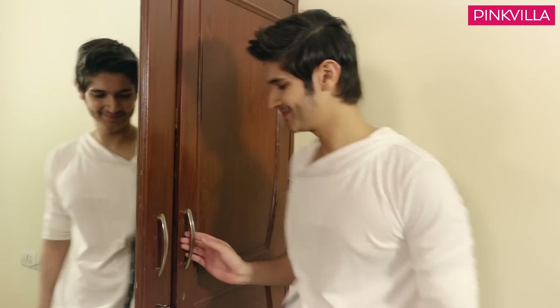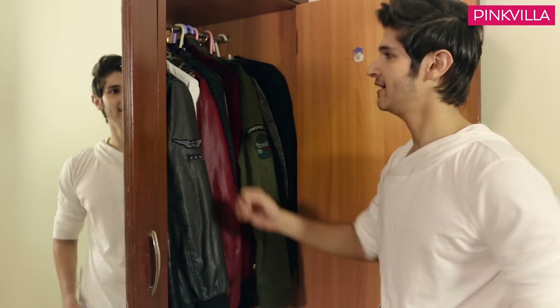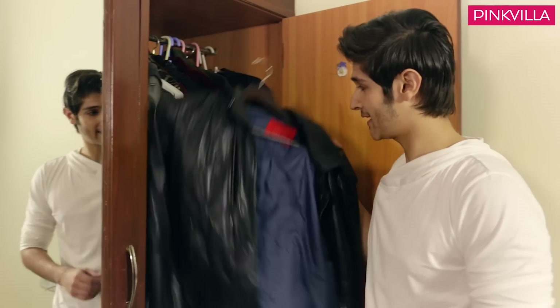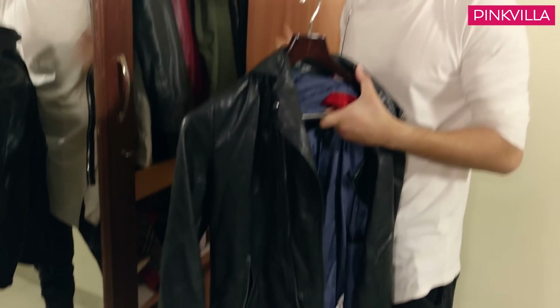Let's start with my jacket section. As you can see, this is my favorite section of jackets. And this is my favorite jacket from Zara. Here you will get Zara's jackets and Jack and Jones.